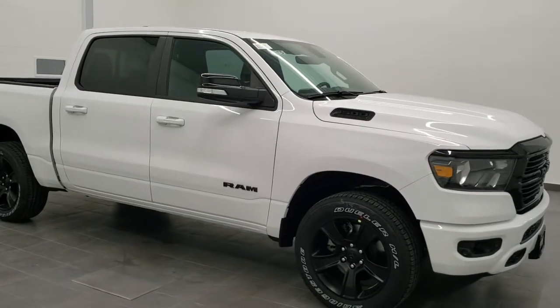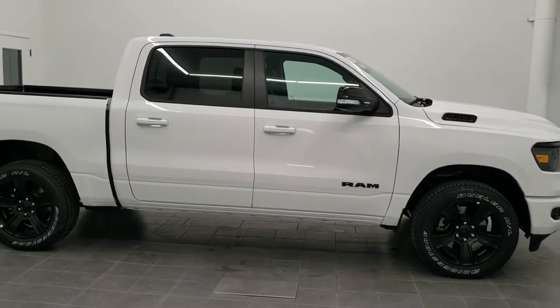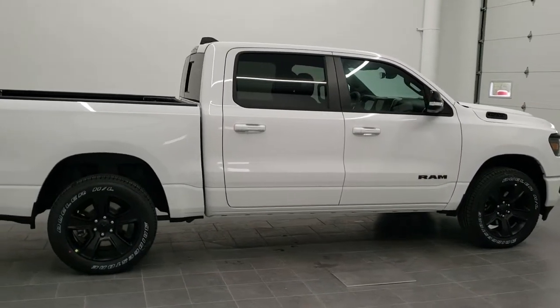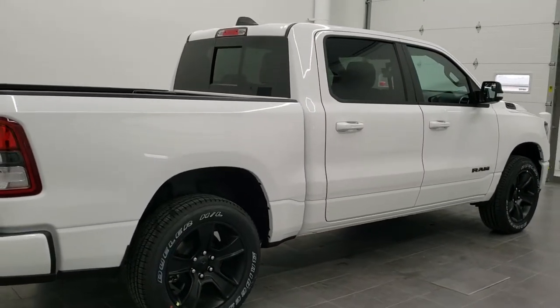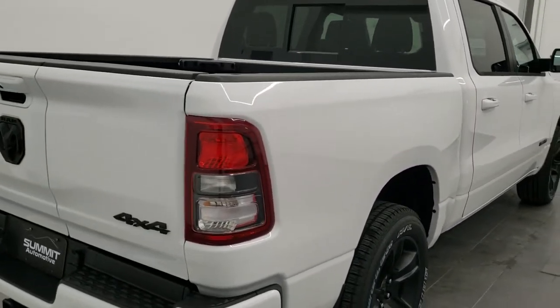This is stock number 21T3. We are here at Summit Automotive in Fond du Lac, Wisconsin — your new and used Ram and light duty truck headquarters. Today we are checking out this brand new 2021 Ram 1500 Crew Cab 5 foot 7 inch short box.